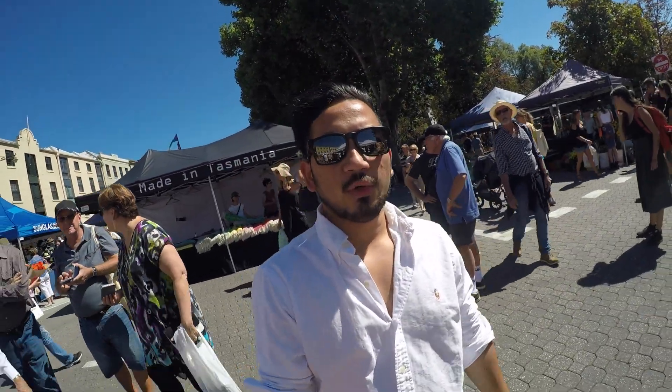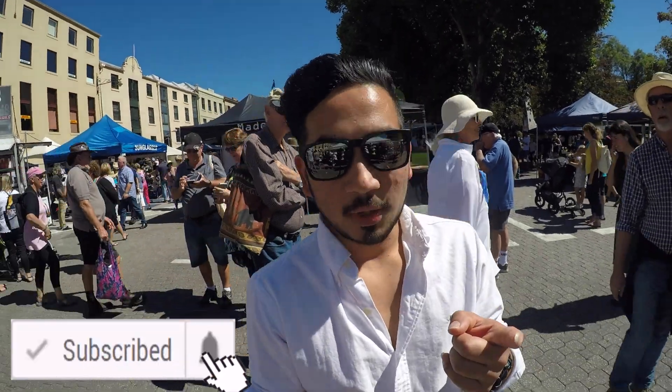So for today, I hope you like the video of the Salamanca Market in here. Please don't forget to subscribe and like my channel.